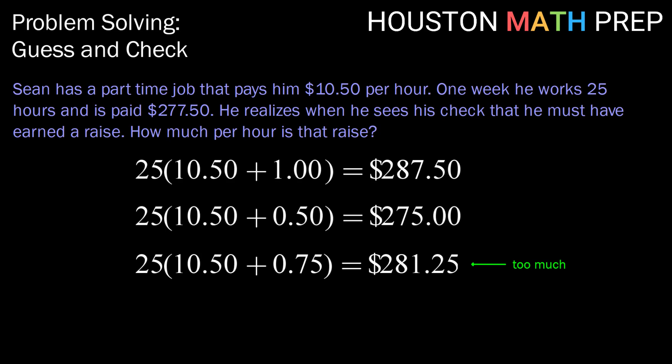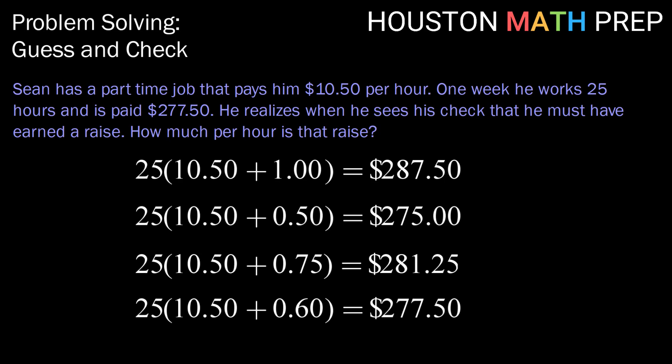Okay, let's make another guess. Let's try $0.60 — we'll go in increments of 10 cents from $0.50 and see where we get. Calculating by taking 25 times $10.50 plus that $0.60 raise, we find that would result in a pay amount of $277.50. So we've hit it, we've gotten just right, which tells us that the raise amount was $0.60.